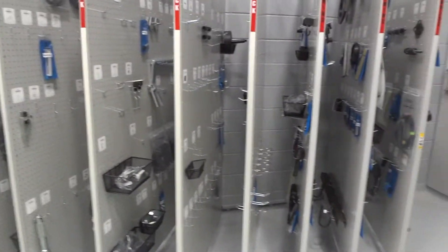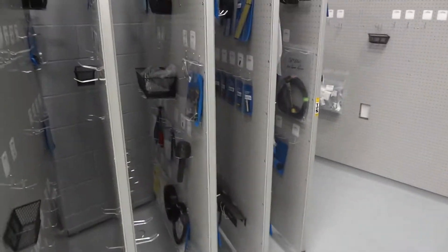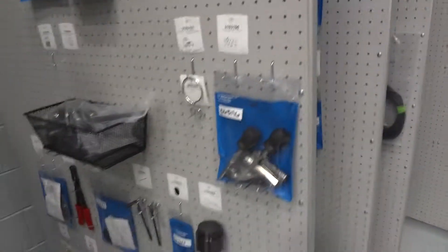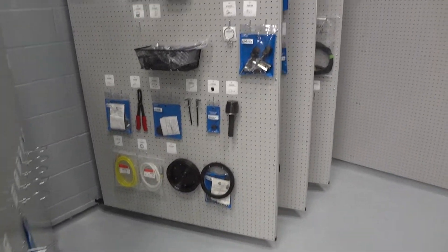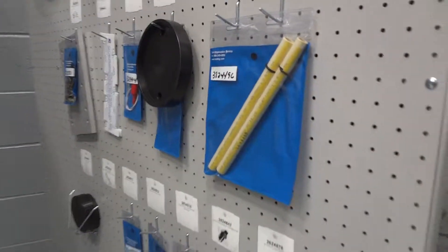They've got a lot more coming in. We used three panels for Cummings — same deal. There's a lot of room to grow, but that's good because they have a lot of tools coming in yet.